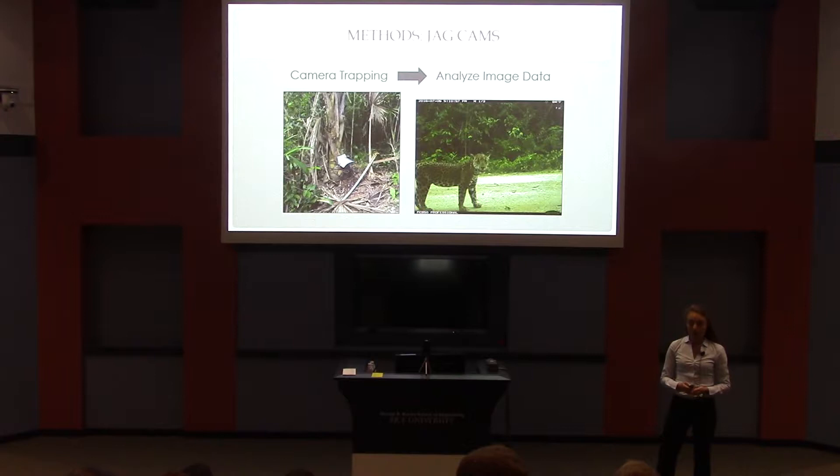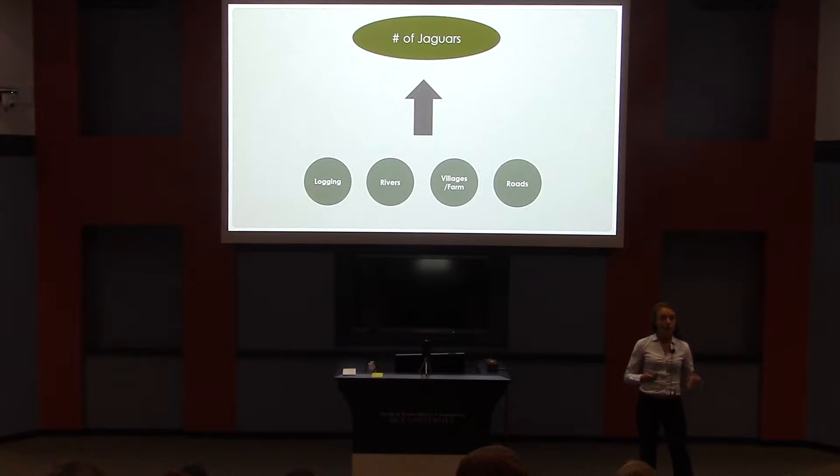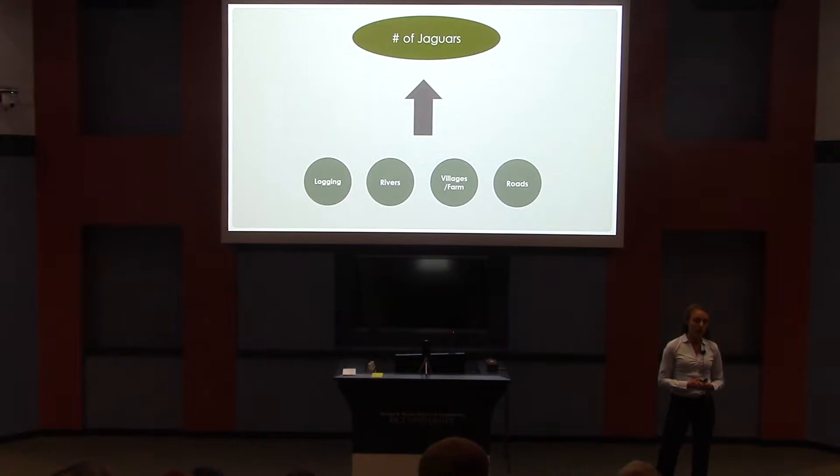So we put these cameras up, we got these pictures, and then I analyzed the image data to look at how many jaguars there were in different places where we put the cameras. And I compared how many jaguars there were to these four different factors: logging, rivers, villages and farmland, and roads. And what I wanted to know is do these factors influence how many jaguars we are seeing?